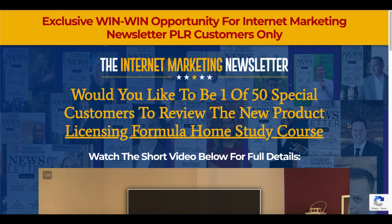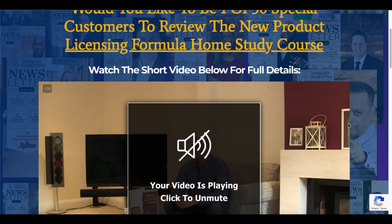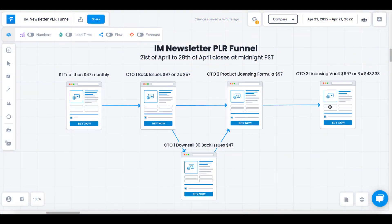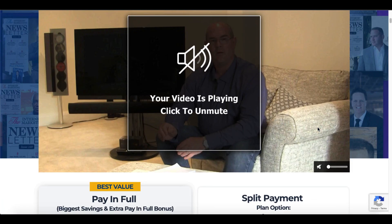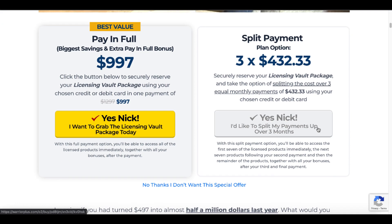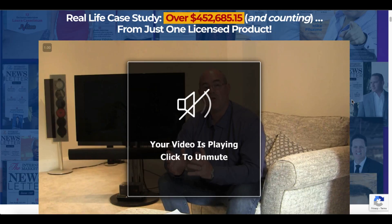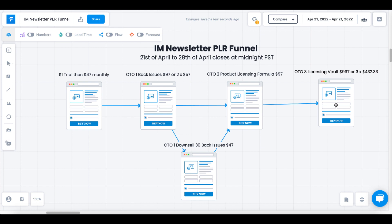If you're interested in how to make your own information product and handle the licensing of that information product, then check that out. After that is OTO3, the licensing vault, which includes 20 ready-made high quality information products that you'll be able to license and sell as your own. This is $997 or a split payment of three payments at $432.33. Watch Nick in this video and see if that's right for you. That is the last upsell in the funnel.